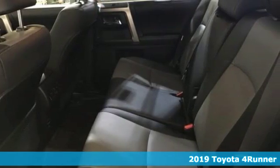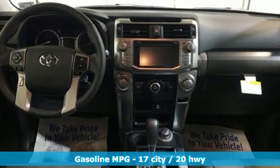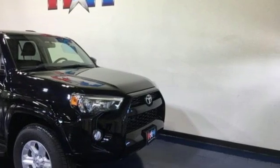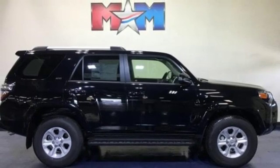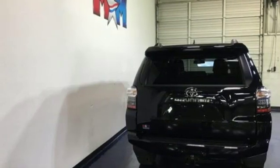And it comes with all the amenities you need: streaming audio, power heated mirrors, manual tilting steering column, wireless phone connectivity, manual telescoping steering column, automatic transmission, aluminum wheels, four-wheel drive, and V6 engine.